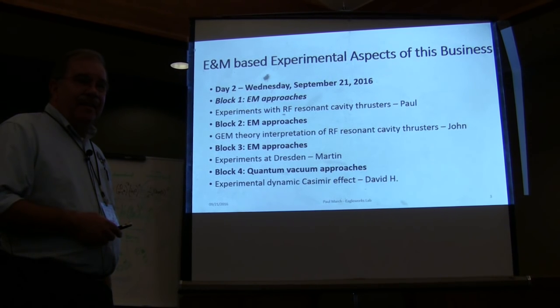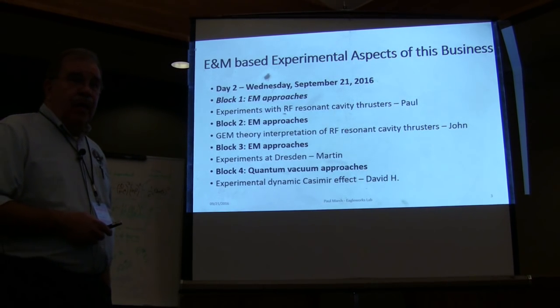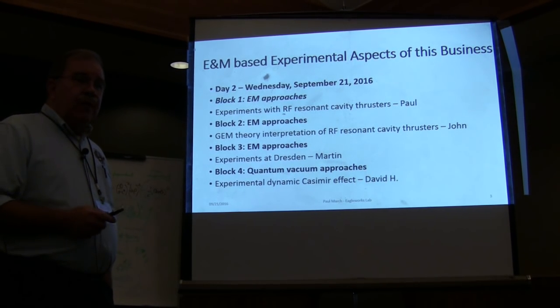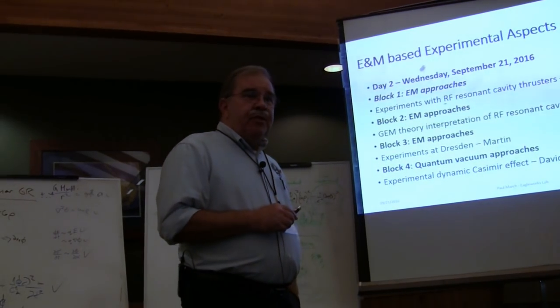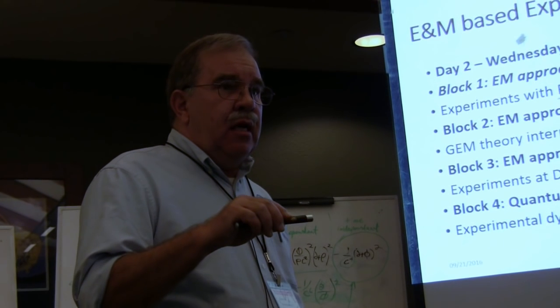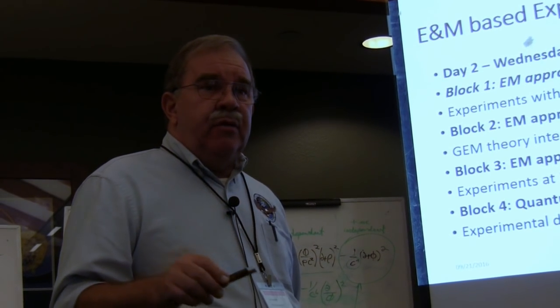From what we have found to date experimentally, the thrust appears to scale with the input RF power times the quality factor. So if your quality factor is 20,000 or 30,000 — what you could obtain for a room temperature version — you're going to get a certain performance level on the order of tens to hundreds of micronewtons in our current status. On the next generation, hopefully tens of millinewtons.